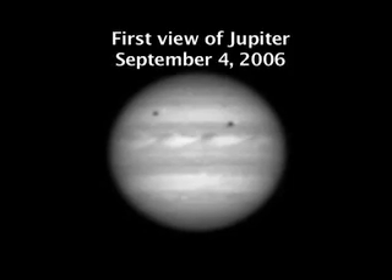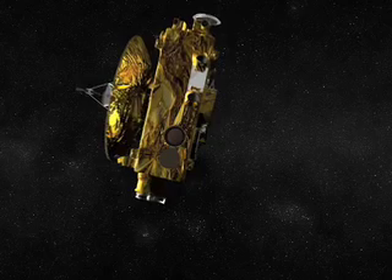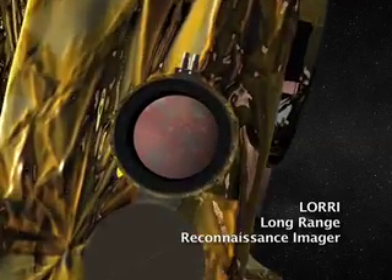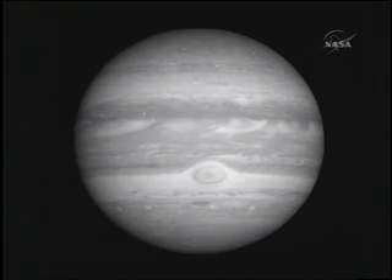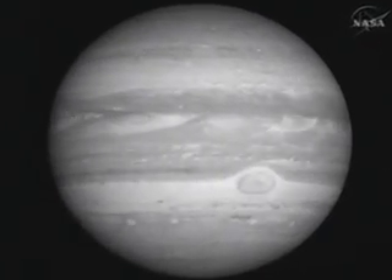We start off with a very distant view that allows us to look at a bunch of activity remotely. Seeing Jupiter for the first time was amazing because we didn't even know if we could see Jupiter. The problem is that the camera LORRI is designed to image Pluto — Pluto is much farther away from the Sun and so it's much dimmer than Jupiter. Being able to see it and to see that the image processing based on the ground calibrations produced a nice image of Jupiter with even some details we weren't sure we would see — it was a surprise and it's extremely gratifying.